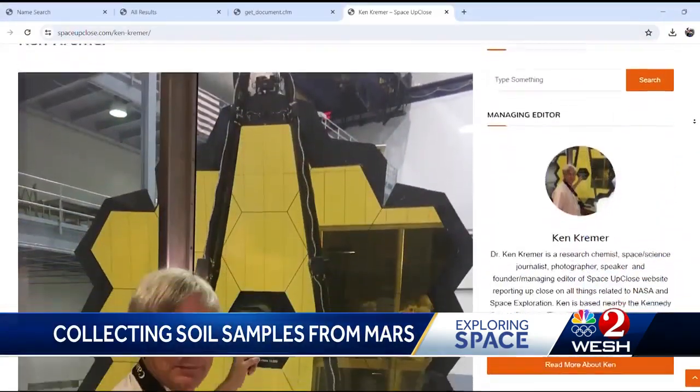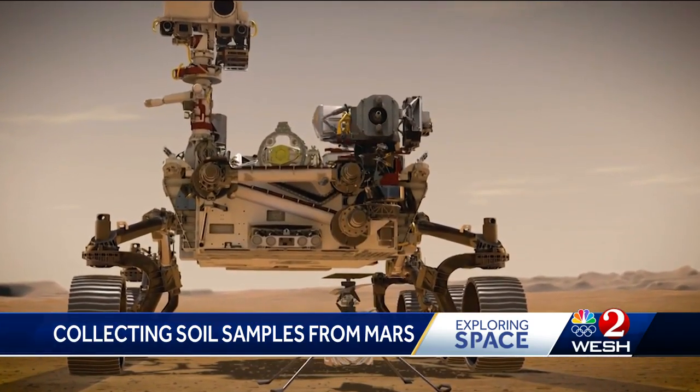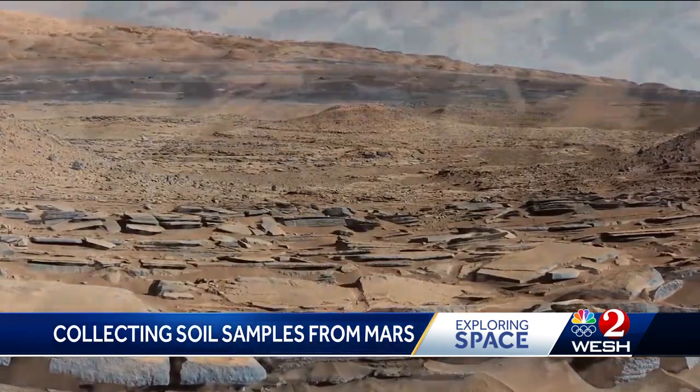It's important to get these samples back, because they could hold the clues to life beyond Earth. Dr. Ken Kramer holds a Ph.D. in organic chemistry and produces his own website on space exploration. Kramer says the rover has collected two dozen samples, believed to be from an ancient riverbed. They will tell us about the origin of life — is there a second foothold for life in our solar system? So we need to get these samples back as soon as we can.